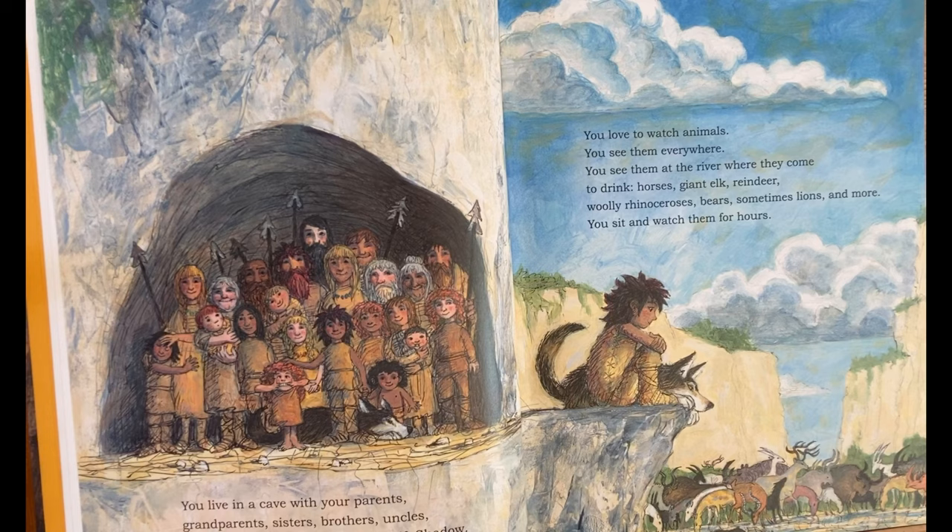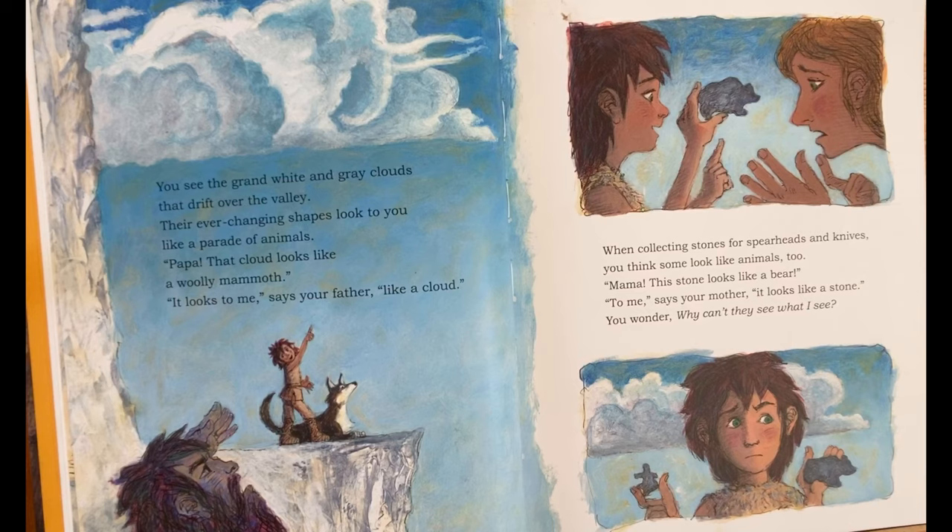You see the grand white and grey clouds that drift over the valley. Their ever-changing shapes look to you like a parade of animals. "Papa, that cloud looks like a woolly mammoth." "It looks to me," says your father, "like a cloud." When collecting stones for spearheads and knives, you think some look like animals too. "Mama, look, this stone looks like a bear." "To me," says your mother, "it looks like a stone." You wonder: why can't they see what I see?